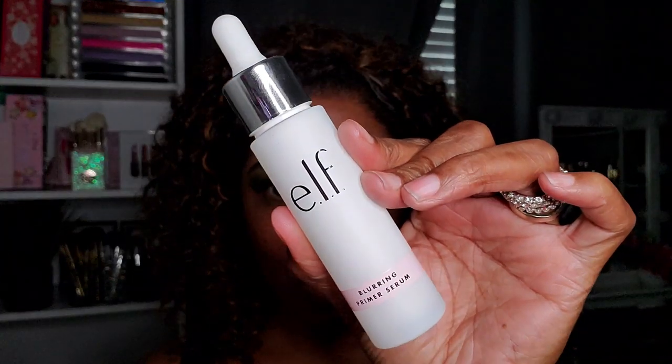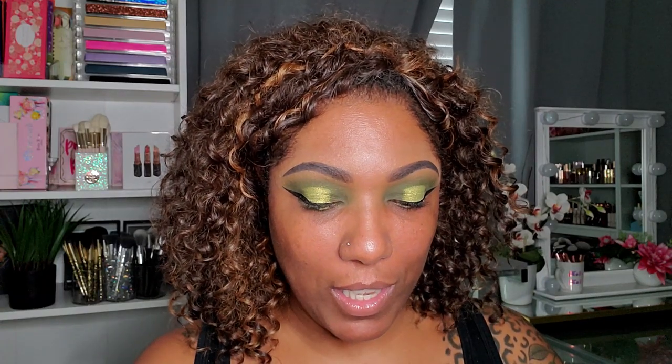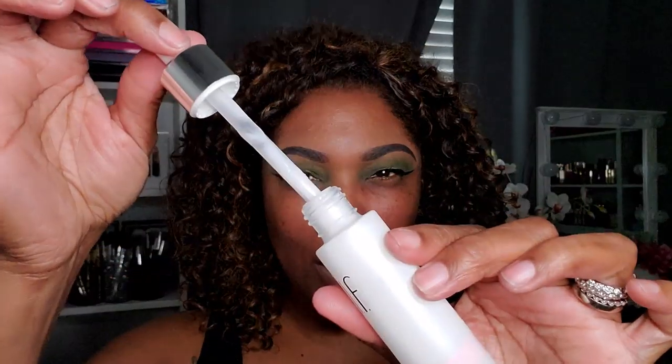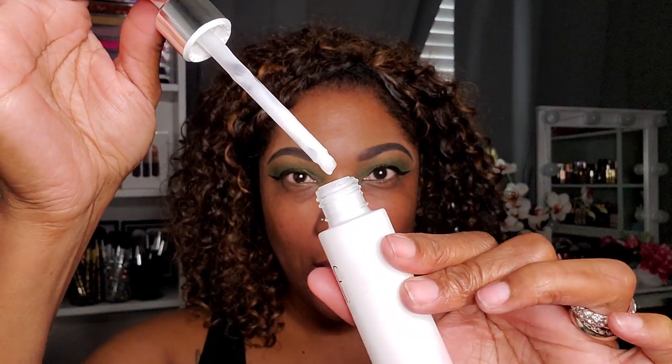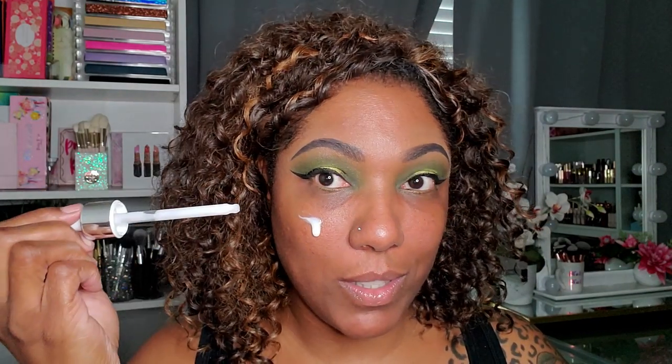Eyeliner is done — a pretty big, bold wing today for this green look. Now to move on to the face, I'm going to be using this e.l.f. Blurring Primer Serum. I've only used it a time or two before and I'm not really sure if I like it. I thought it felt a little bit tacky last time. It comes with a dropper, so let's see how I feel about it today.